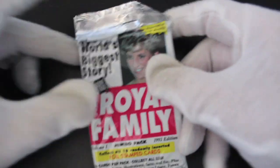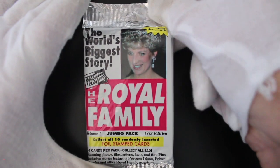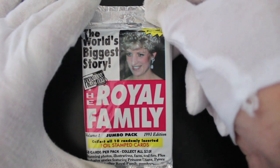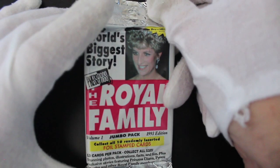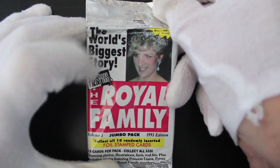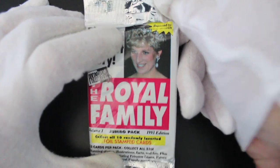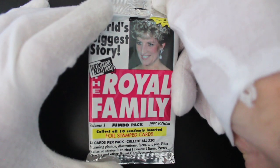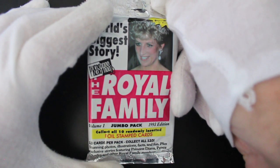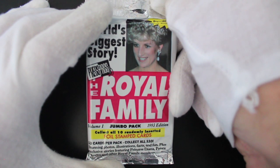Hello, it's me Trading Card Tony with another pack. Today we've got a weird one — this came through the letterbox. It's the Royal Family Jumbo Pack Volume One, 1993 edition. The world's biggest story — not sure about these ones. 13 cards per pack, collect all 110, collect all 10 randomly inserted foil stamped cards.